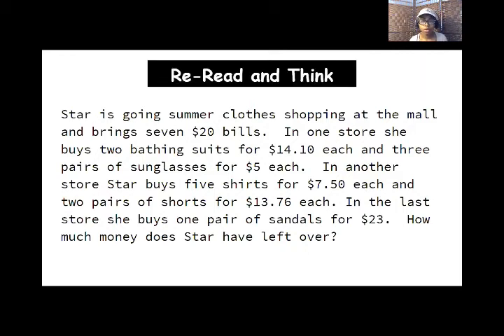Let's reread it and think about it. You just read it the first time to know what's going on. Now we need to read it again to actually put ourselves in the situation Star is in so we can start figuring out what her problem is. Star is going summer clothes shopping at the mall and brings seven $20 bills. In one store, she buys two bathing suits for $14.10 each and three pairs of sunglasses for $5 each. In another store, Star buys five shirts for $7.50 each and two pairs of shorts for $13.76 each. In the last store, she buys one pair of sandals for $23. How much money does Star have left over?